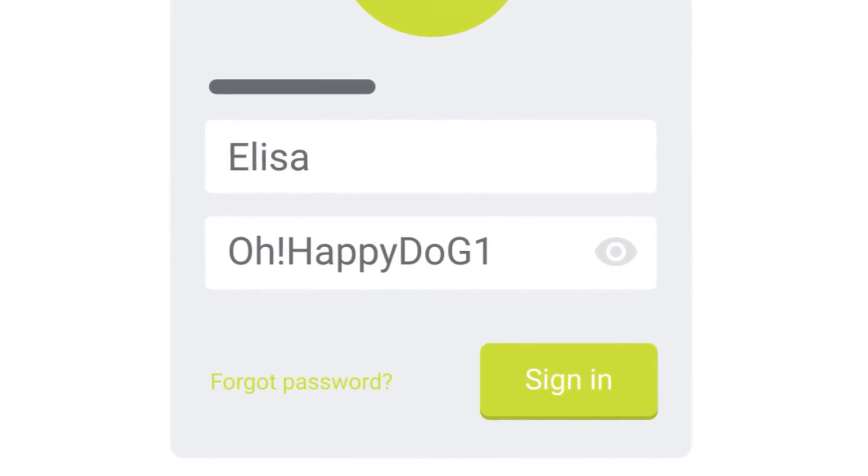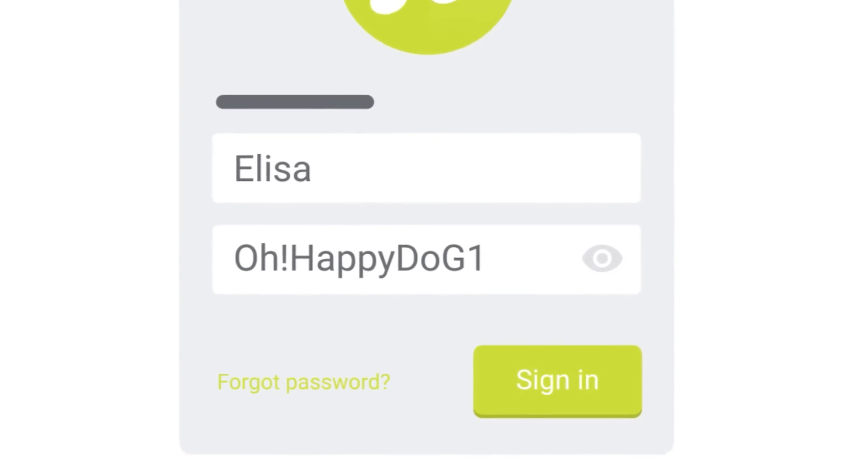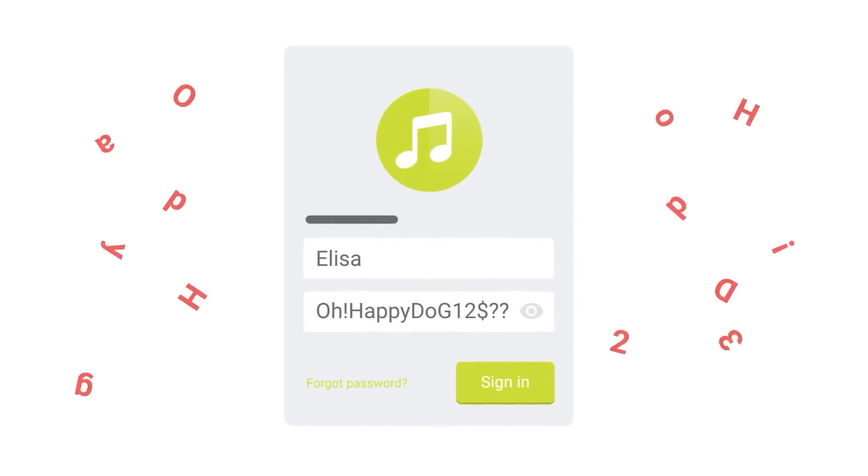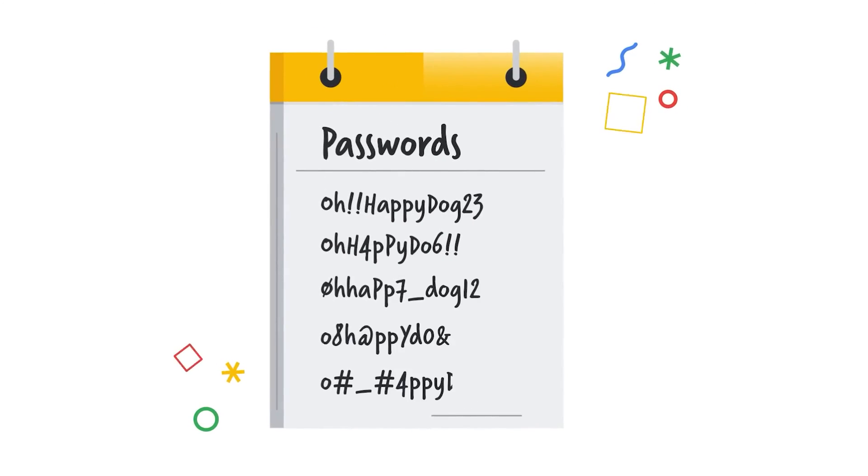It's not my recommendation for you to make up or guess your own password with your own characters, because they're a little bit too easy to forget, and they make it easy for people to try and guess them. If they've guessed one of your passwords and you've got a bit of a system for your passwords, they may be able to guess other passwords too.